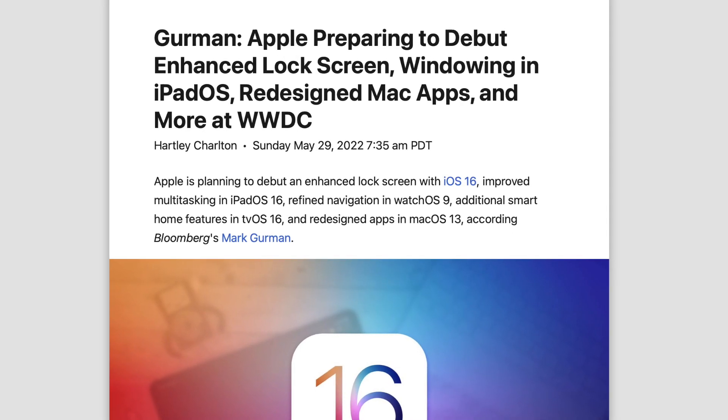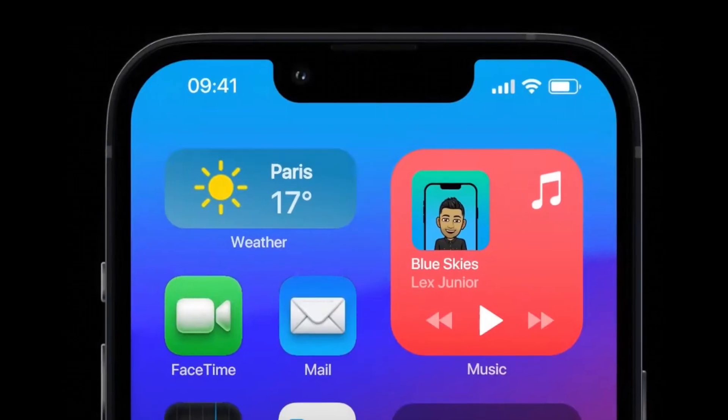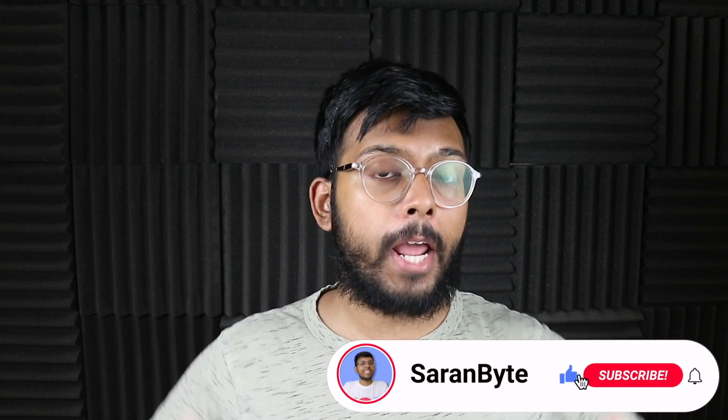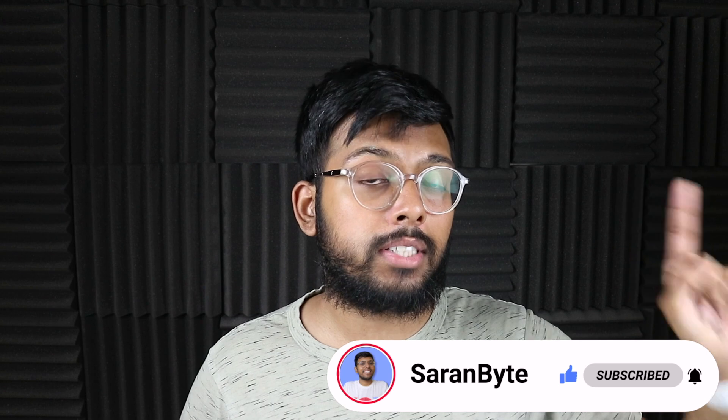That's basically everything German tells us. Some of it's pretty vague but other parts are very exciting. Tell me in the comments below what is the number one feature you want to see Apple launch at WWDC. Thanks for watching — make sure to like and subscribe for the latest Apple news and rumors. Check out the video above for details on the iPhone 14 series, and I'll see you guys in the next one.